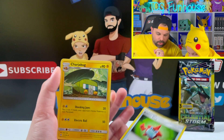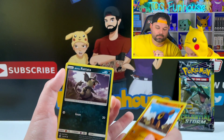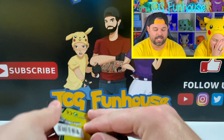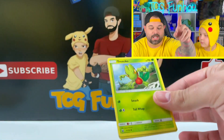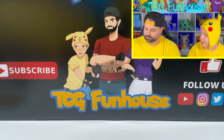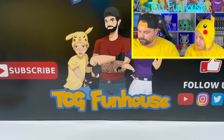Last pack — Sun and Moon base set. Energy, Charjabug, Ribombee, Rainbow Energy, Growlithe, Crabrawler, Rockruff, Rattata, Cloyster — and a Cloyster. Plus we got the three-pack additional cards. In the Celestial Storm bonus pack: Treecko reverse, Metang, and a Metagross — what are the odds of getting a Metang and a Metagross in the same pack?